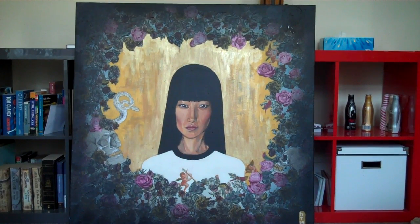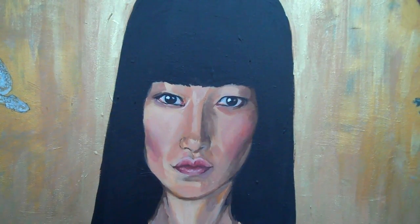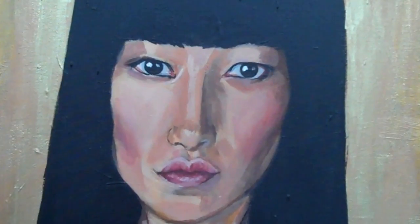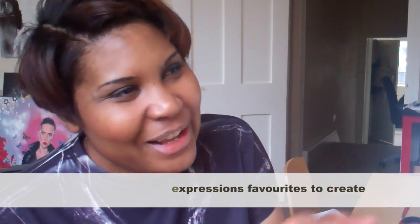The second one is called Nihonjin Mona Lisa — Nihonjin meaning Japanese, basically. Why is that? Because her expression is kind of — we don't really know if she's smiling or not. And there's a lot of artistic reference around her, and a lot of mythology involved in it. I like it.